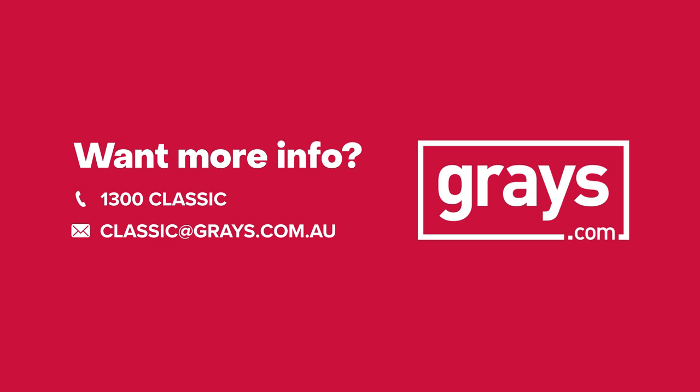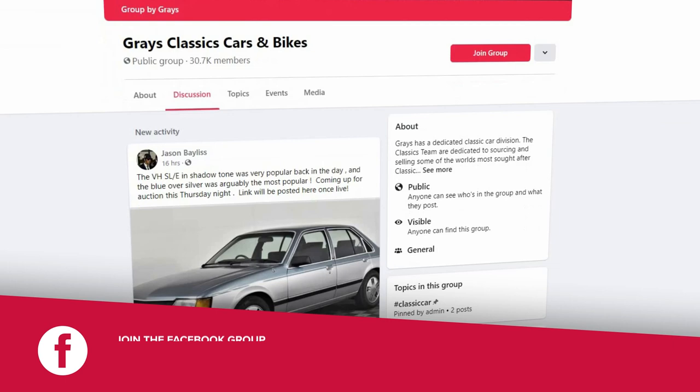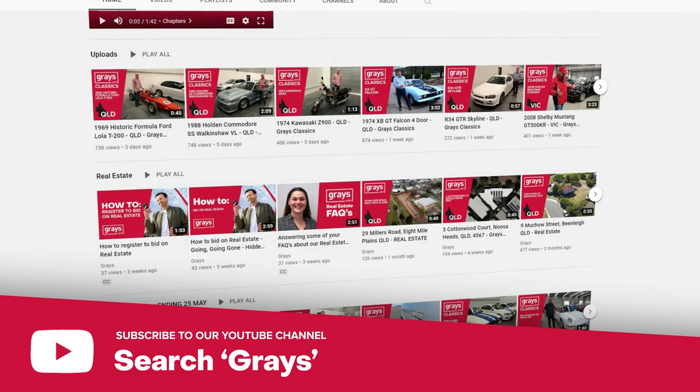If you'd like to keep up with everything that's happening in our classic car and bike department, why don't you join our Facebook page, Graze Classic Cars and Bikes. And also if you'd like to keep up to date with the videos we do at Graze on classic cars and bikes, subscribe to our YouTube channel.